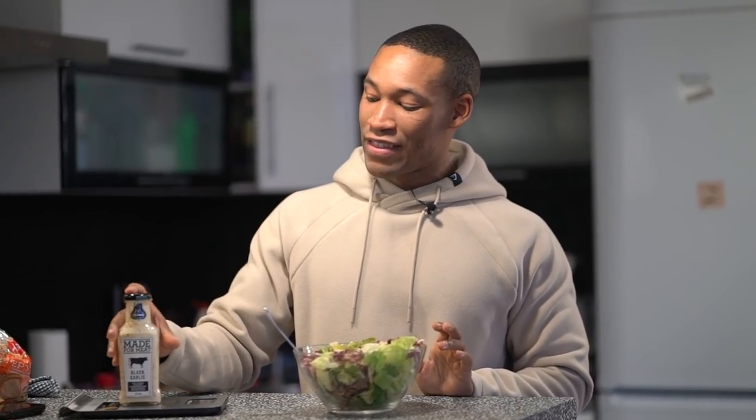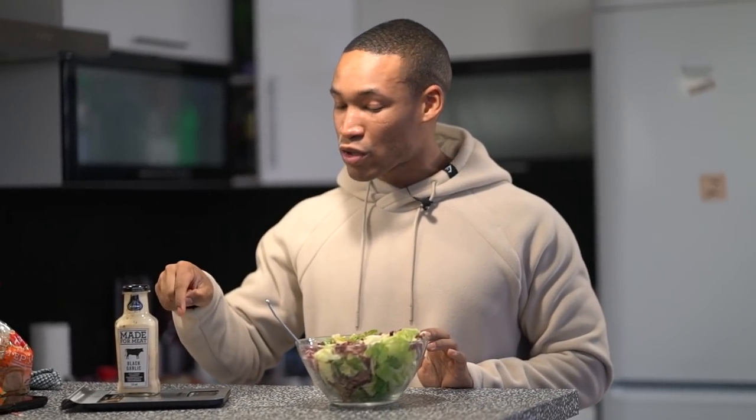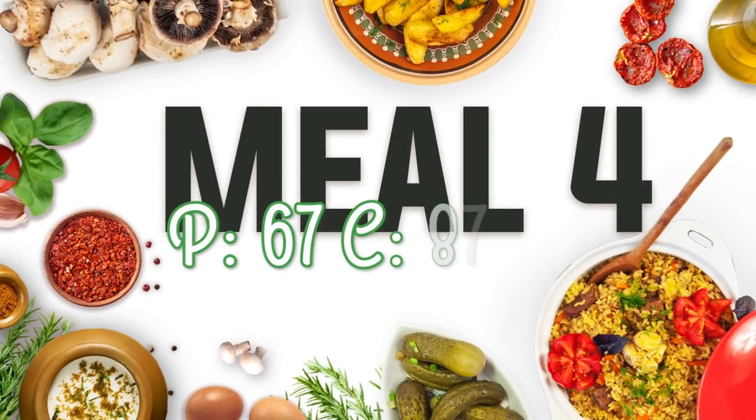Meal three is high protein and super low carb — a beef salad. If you're not a big fan of salad, I'm pretty sure you'll be a fan of this one. I added 400 grams of lean ground beef and 200 grams of salad, which only equates to two grams of carbs. I also add a sauce for more flavor — maybe Frank's Red Hot, but I went with black garlic. This was 26 grams tracked. And that's meal number three — let's go on to meal number four.